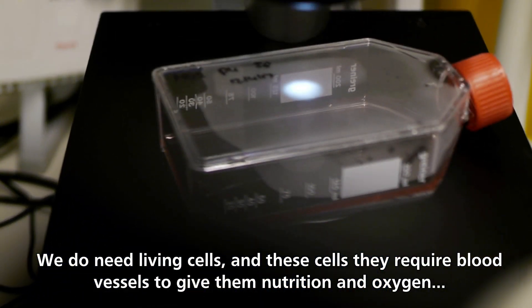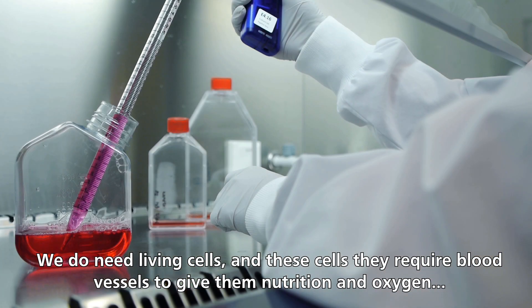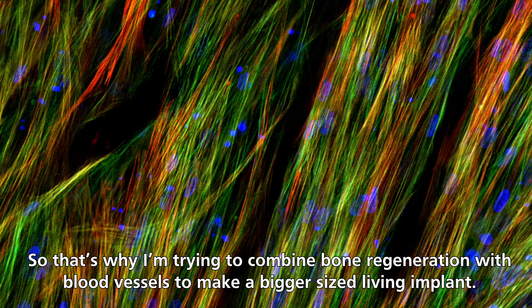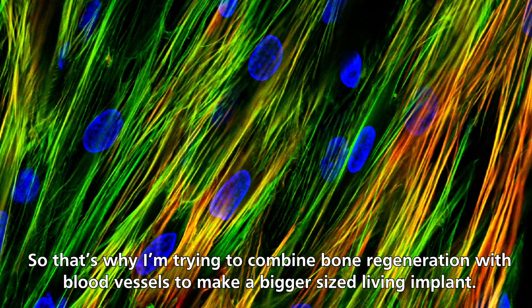We do need living cells, and these cells require blood vessels to give them nutrition and oxygen. So that's why I'm trying to combine bone regeneration with blood vessels to make a bigger size living implant.